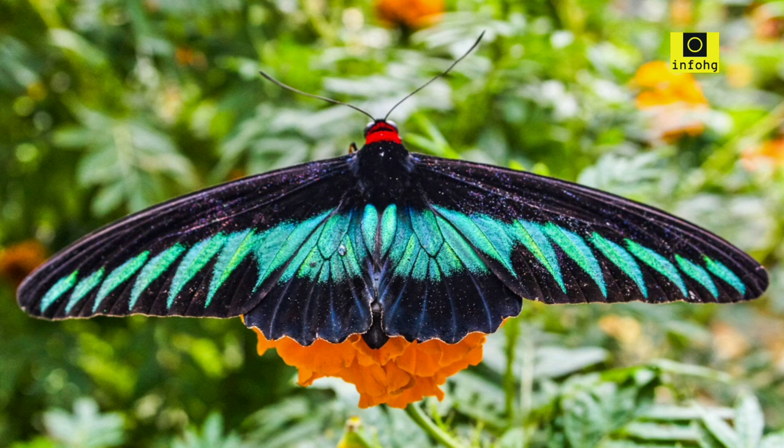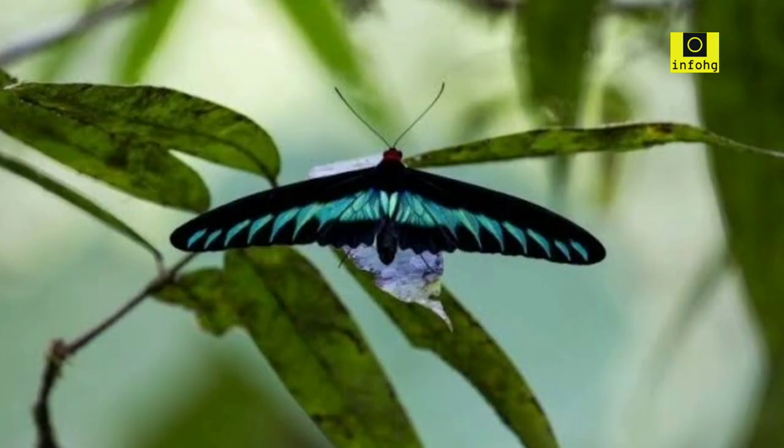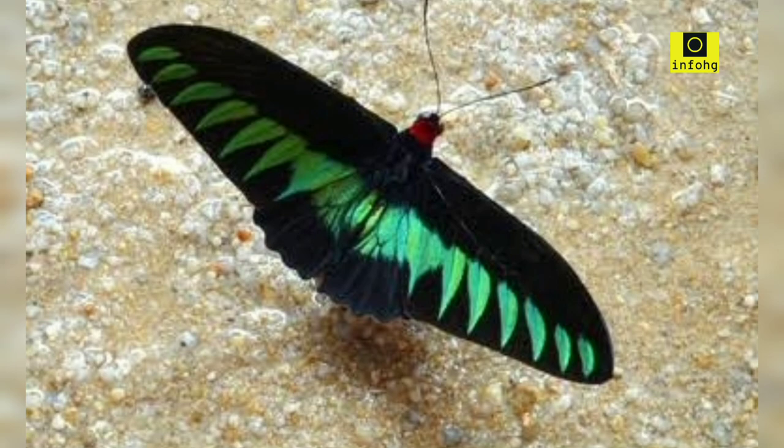Raja Brooks Birdwing — Trogonoptera brookiana. This butterfly, found in Southeast Asia, exhibits stunning black wings with electric green markings. The contrast between the dark background and the vivid green creates an eye-catching display.